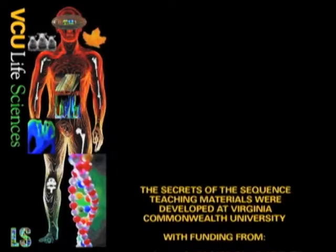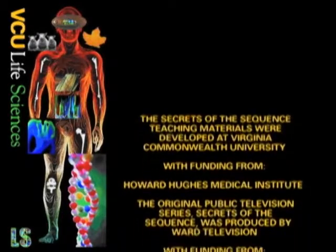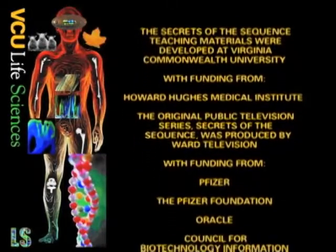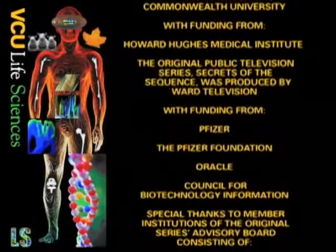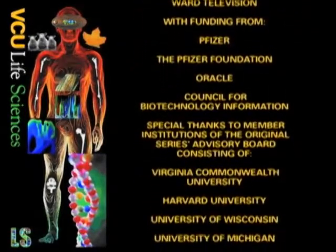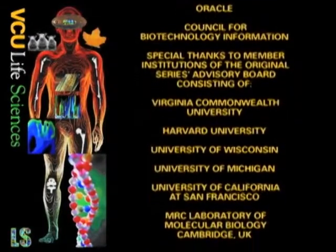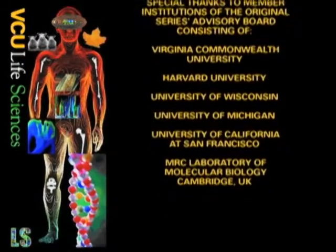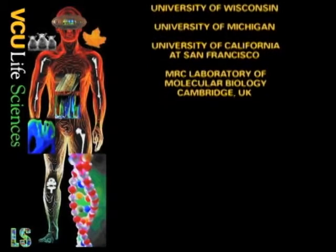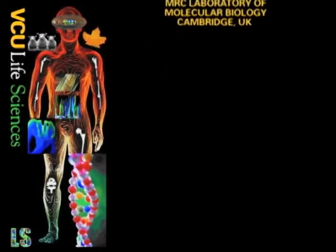The Secrets of the Sequence teaching materials were developed at Virginia Commonwealth University, with funding from the National Academy of Sciences and the Pfizer Foundation. The original public television series, Secrets of the Sequence, was produced by Ward Television, with funding from Pfizer, the Pfizer Foundation, Oracle, and the Council for Biotechnology Information. Special thanks to member institutions of the series advisory board, consisting of Virginia Commonwealth University, Harvard University, University of Wisconsin, University of Michigan, University of California at San Francisco, and the MRC Laboratory of Molecular Biology, Cambridge, England.